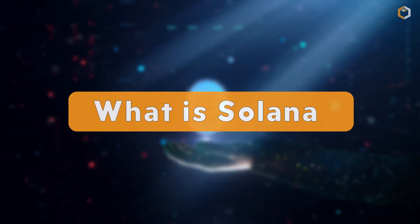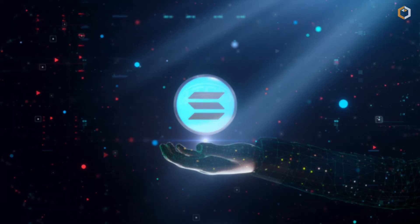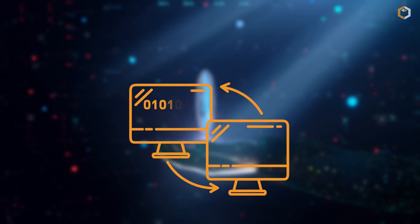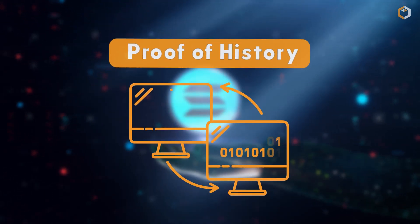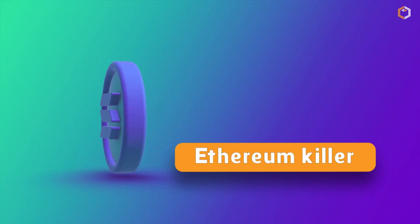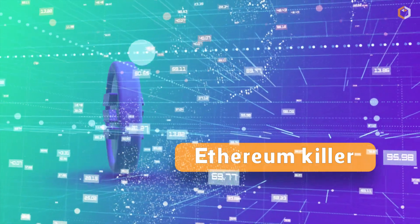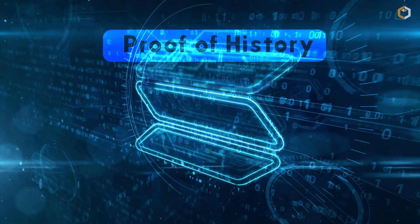What is Solana? Solana is a third-generation proof-of-stake blockchain. It has implemented a unique way of creating a trustless system for determining the time of a transaction called proof of history. The so-called Ethereum killer has eight key features to help the blockchain match the capabilities of a centralized system.